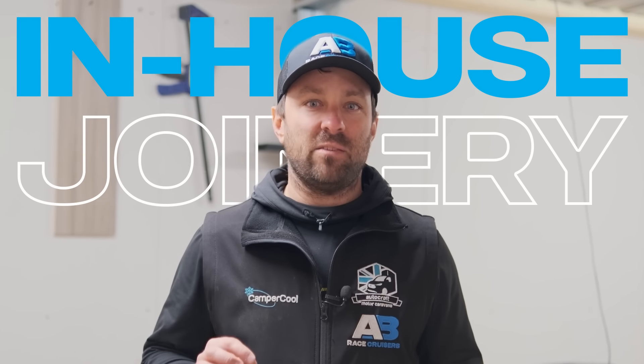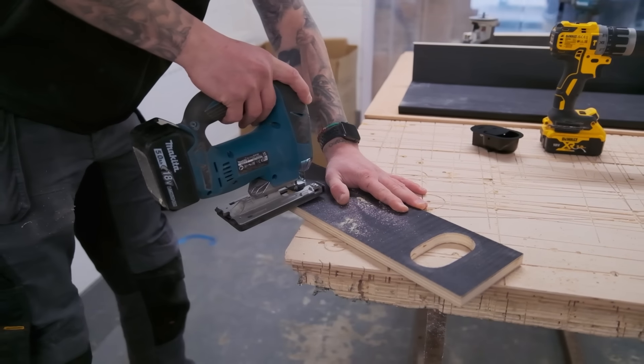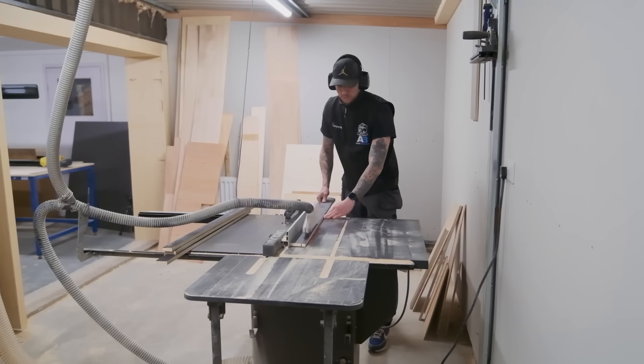Joinery is a massive part of a campervan, and here at AB Race Cruisers we build everything in this room — every single kitchen pod, upper pod, and the unique AB Race Cruisers travel table. It's all done here on site, by hand, individually, for every single vehicle.